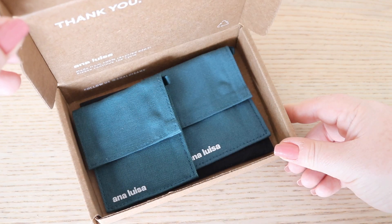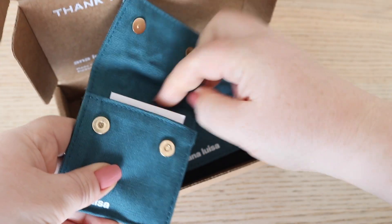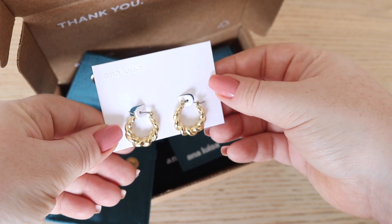Before we get into that, I wanted to quickly mention my sponsor for today's video, Ana Luisa jewelry. Ana Luisa is a sustainable jewelry brand that I absolutely love. They're actually having their biggest sale of the year starting November 1st — everything on the entire website is 20% off, which is such a great deal before Christmas. You can find this with my shoppable link down below, and I don't make a commission off it, but it is traceable to me.